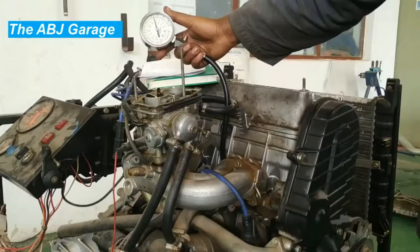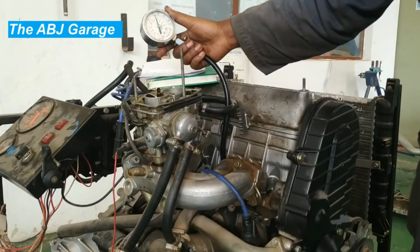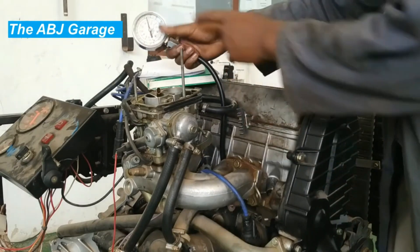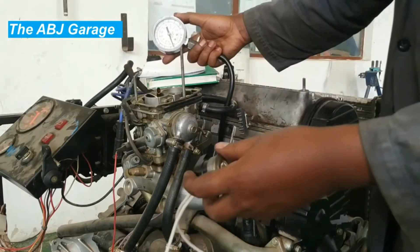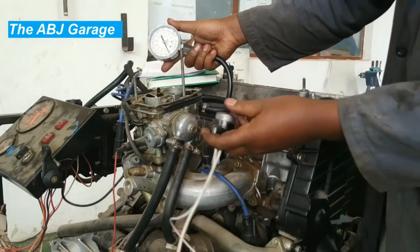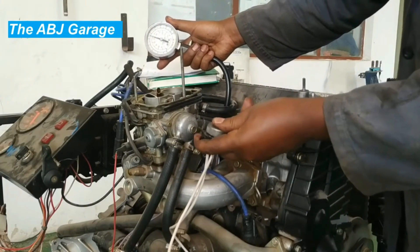So dear viewers, those are some of the top causes leading to loss of power as a result of loss of compression. That's all we have for you in this video. If you like what has been presented, please smash the like button. If you are new here, consider subscribing and turn on notifications so that you will be notified whenever we come up with another video. Till then, stay safe.